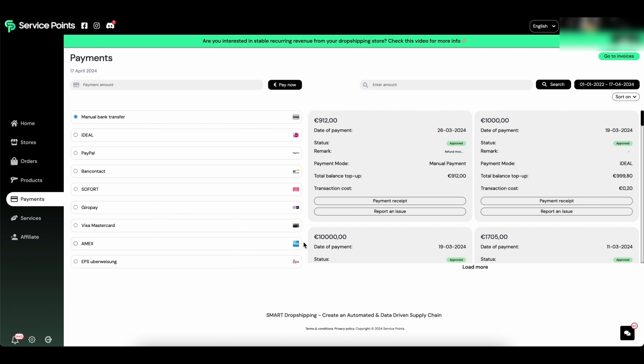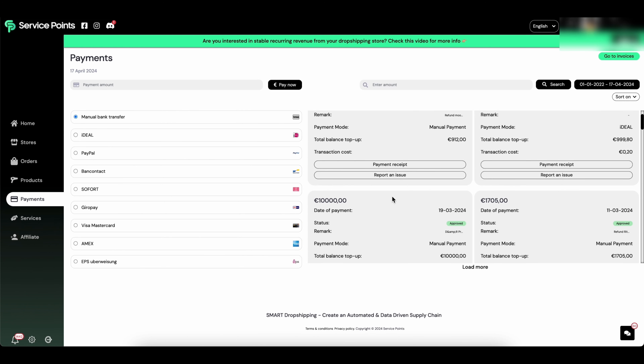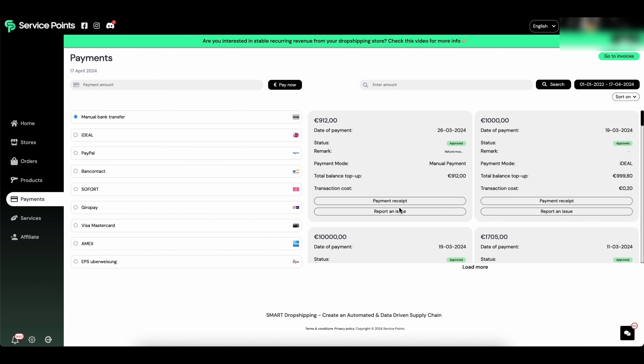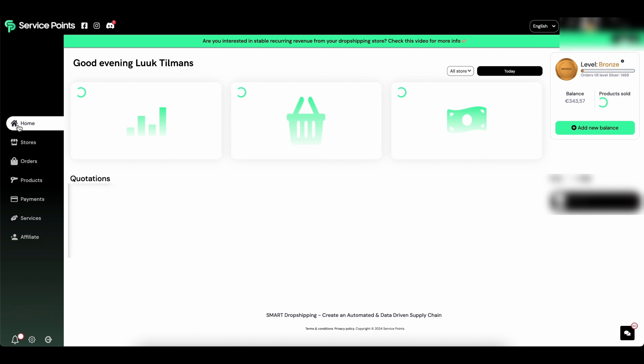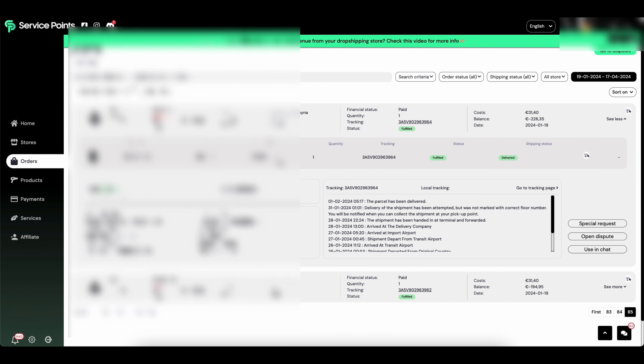You can use iDEAL, PayPal, bank transfer, and also American Express — which is really interesting because you can collect American Express points as well. On this side you can see your previous payments to Service Points and the receipts. Now let's go to the orders section. With one click on a product you can see the complete details and history, including the complete tracking history.